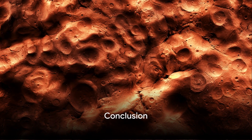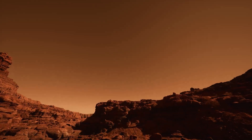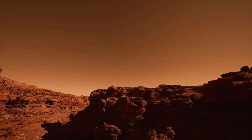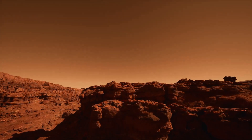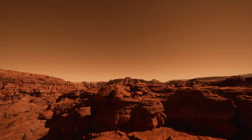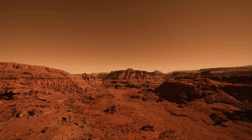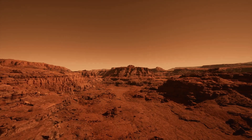The future of Mars exploration is exciting, and we can't wait to see what new discoveries await. Mars, the red planet once shrouded in mystery, is slowly revealing its secrets, thanks to the Curiosity rover. As we draw this cosmic journey to a close, let's take a moment to reflect on the startling discoveries made by this intrepid explorer and ponder the profound impact they have on our understanding of Mars.